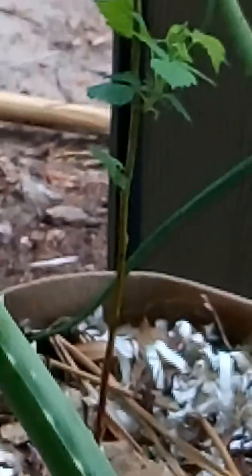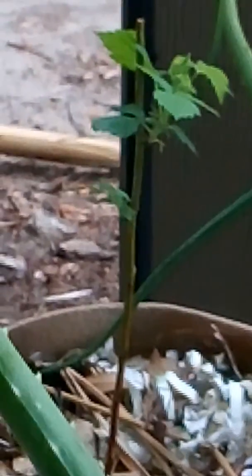My raspberry — this one is starting to pop out, but the other one is still a plain stick.